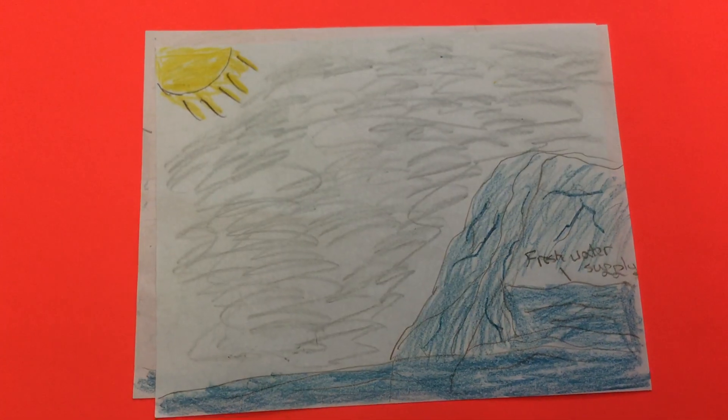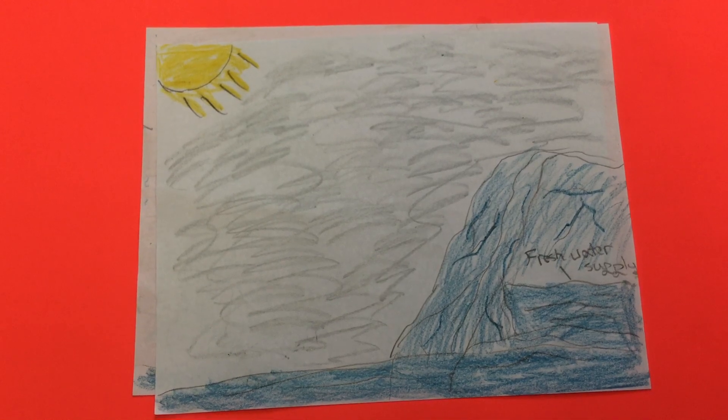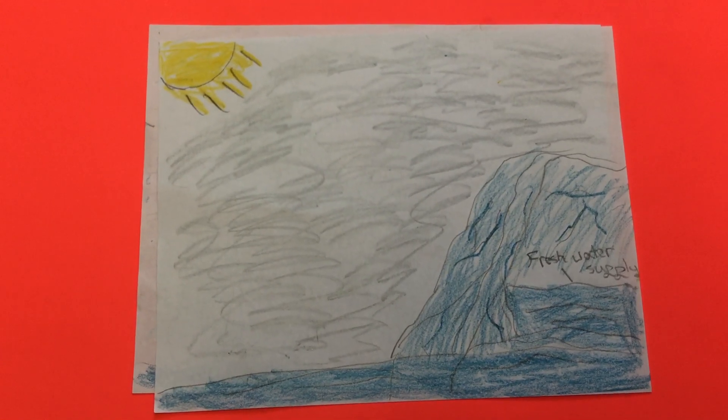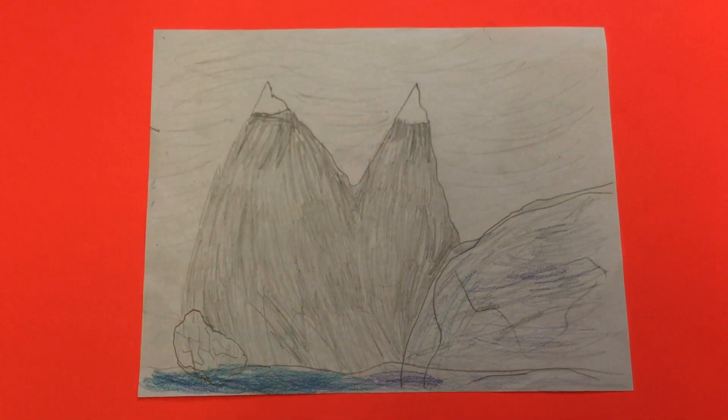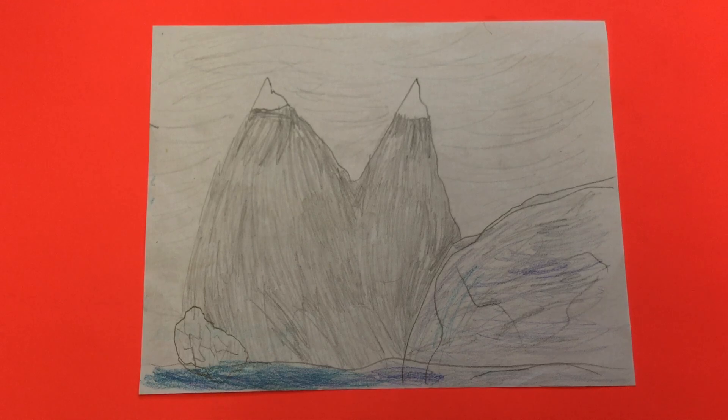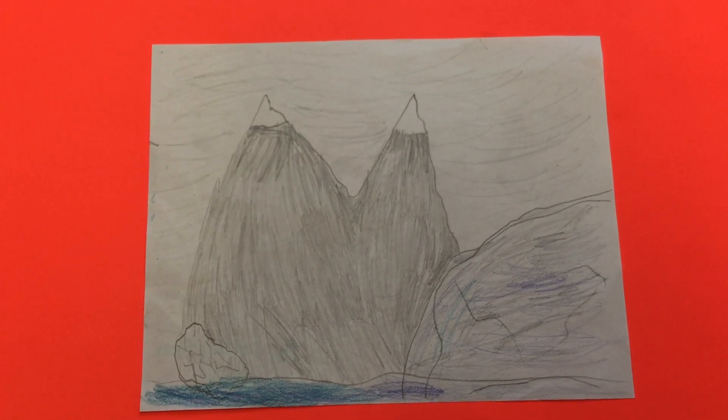Glaciers also contain about 69% of the Earth's fresh water supply. Finally, glaciers look blue because the color blue is the only color that glacial ice can't absorb. This is true because the color blue has short wavelengths which are transmitted and scattered.